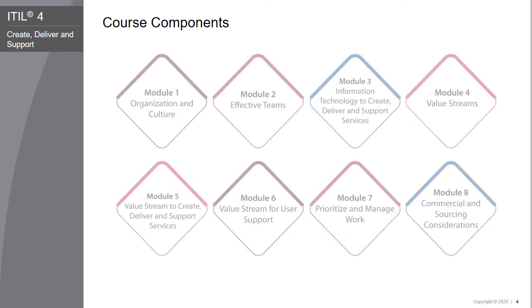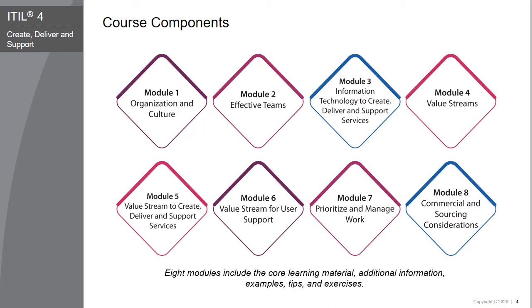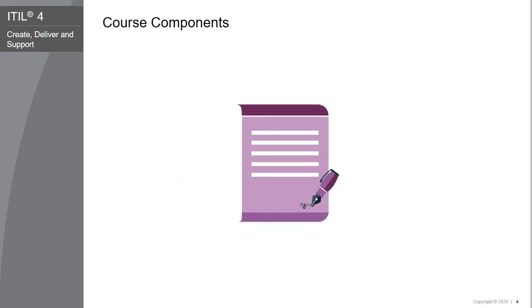The EIDL 4 Specialist Create, Deliver, and Support course delivers the core content in the form of e-learning modules. The course comprises eight core modules, which include the core learning material, additional information, examples, tips, and exercises. These modules are based on and relate to the assessment criteria specified in the exam specification for EIDL 4 Create, Deliver, and Support. The course also provides required information and vital tips in relation to the certification exam, and includes additional components such as a syllabus and sample exam that are useful for exam preparation.